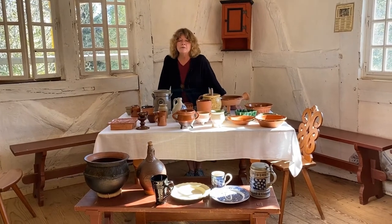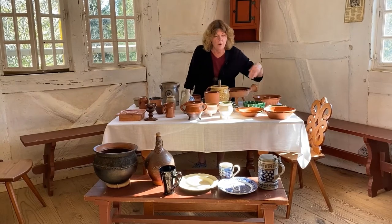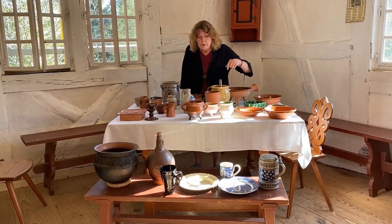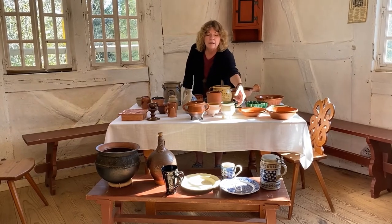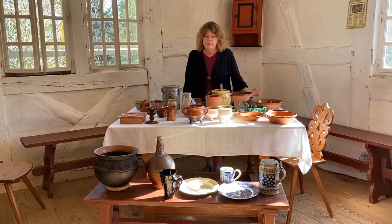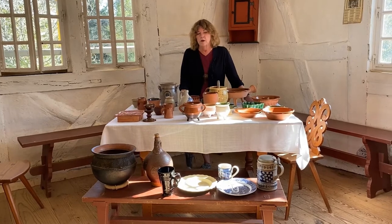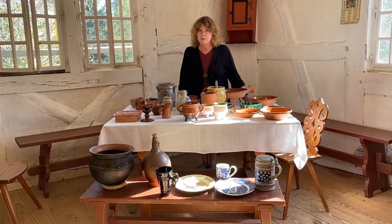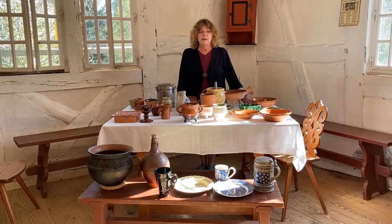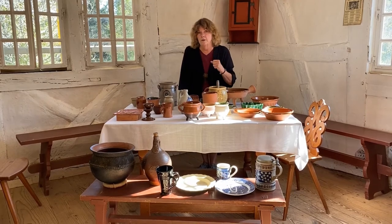We have several different kinds of pottery here. A lot of them are kind of reddish in color and these are often called redware. It's also called earthenware, and this little pipkin that is not red in color is still a type of redware — a type of earthenware. Earthenware is probably a better term. They're made out of clay, and clay comes in reddish colors because it contains a lot of iron.